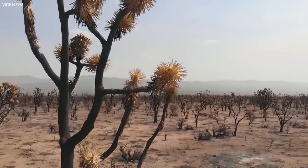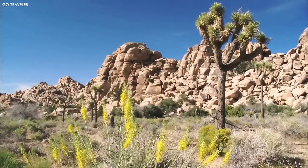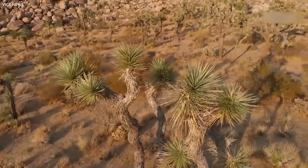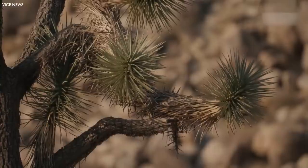Joshua trees form a crucial part of their desert ecosystem. They provide food and habitat for a variety of organisms, including the yucca moth, which is the tree's sole pollinator in a symbiotic relationship spanning millions of years. The persistence and resilience of the Joshua Tree in a challenging environment symbolize the inherent adaptability of life.